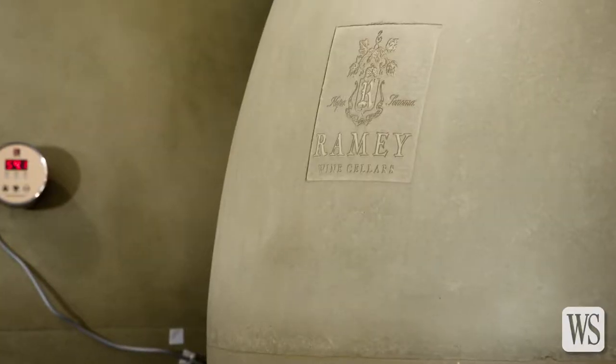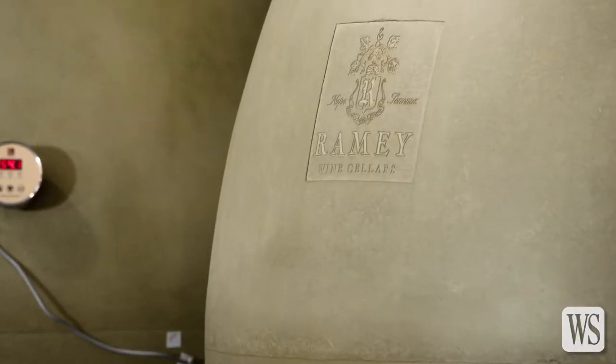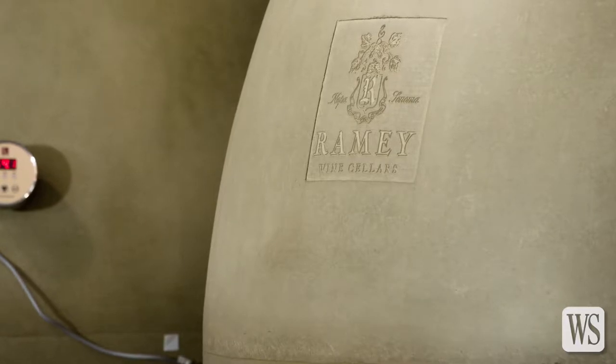Both of these wines were fined with fresh egg white — three egg whites per barrel in the case of the Pinot Noir, and four egg whites per barrel in the case of the Syrah. This is very traditional. I worked in Bordeaux and was trained in Bordeaux — egg white for red wine is the way that you clarify it and smooth the palate a little bit. It polishes the wine on the way into the bottle.